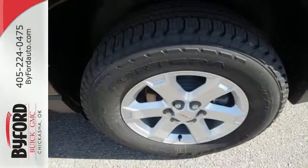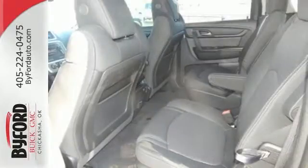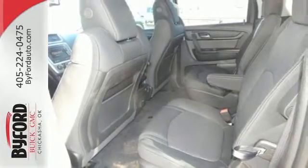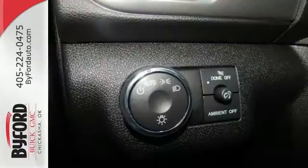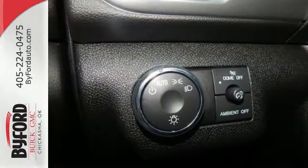Stay safe and connected with OnStar with 4G LTE Wi-Fi hotspot, while the color touchscreen media display, hill hold control, and rear park assist give you extra peace of mind — the flexibility and confidence that you deserve.